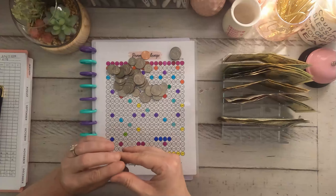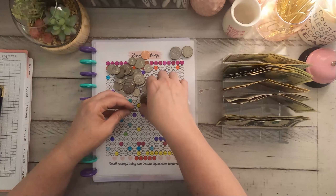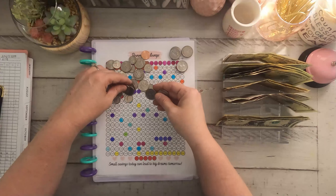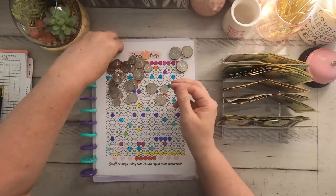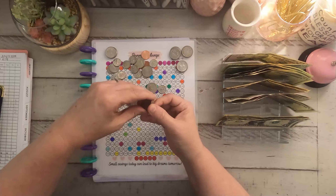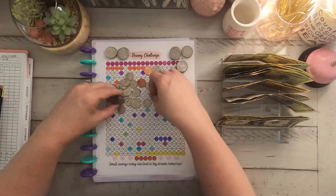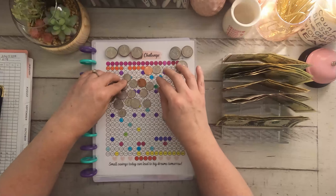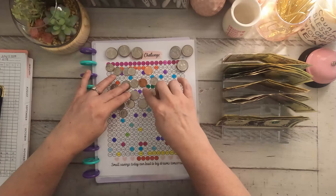My sweet husband gave me lots of rainbow money this week, so we have all kinds of coins. Let's see what we got going on here and see what we can make.